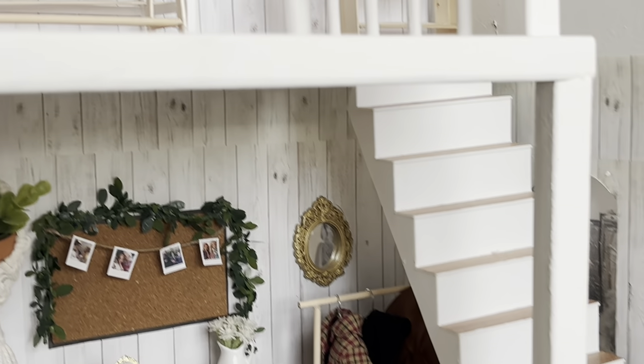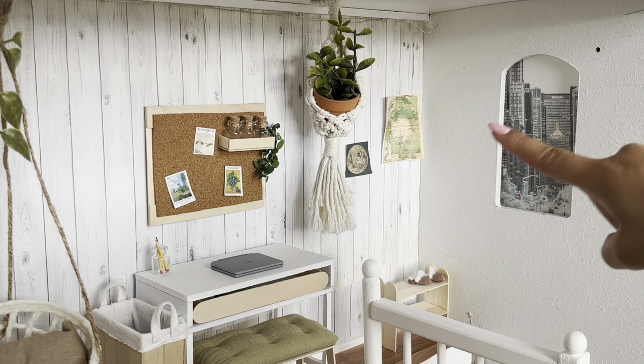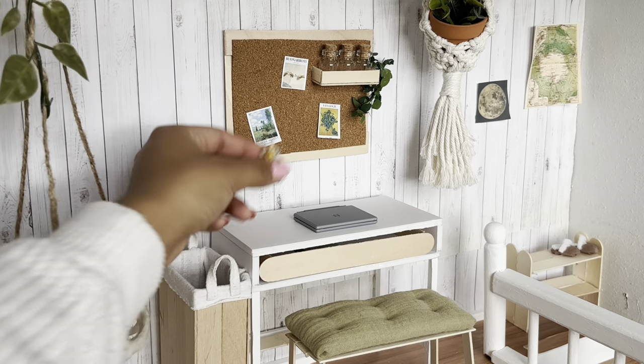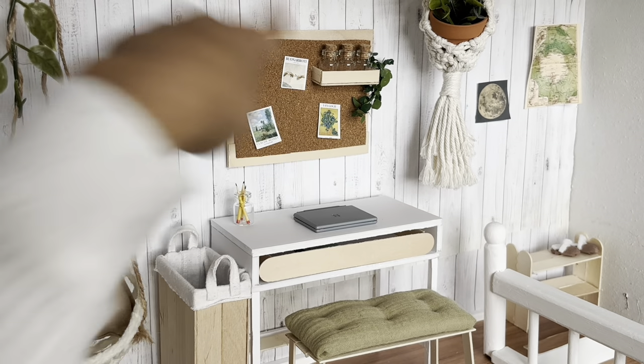Going upstairs into Rebecca's room. When you first walk up the stairs, there's a little shoe rack and some posters on the wall. Here's Rebecca's desk area — she keeps all of her pencils in this little glass jar, and she has these little paintings hung up on her cork board.